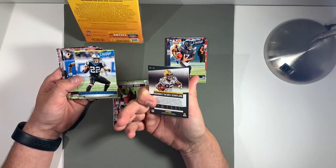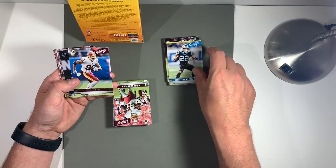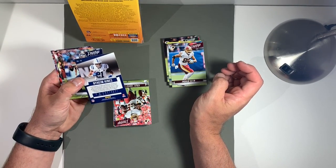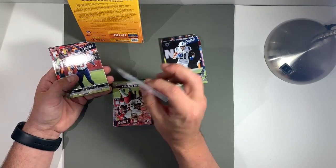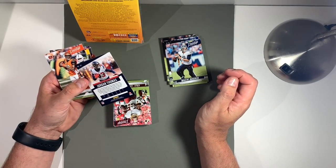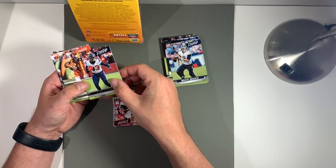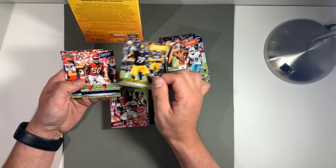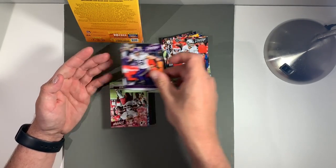Gotta be honest, I don't know every player that's been in this pack so far. Christian, Mariota. Trying to see what's coming up — tight end style. AJ Green, Juju — I like Juju. Justin Houston, Derek Carr, Harrison Smith.